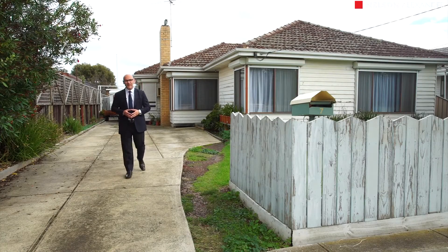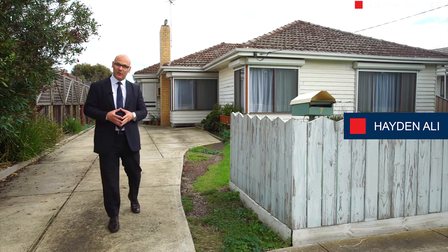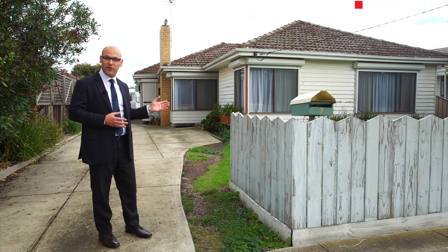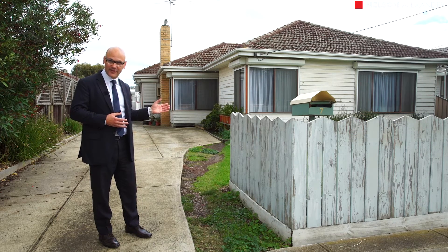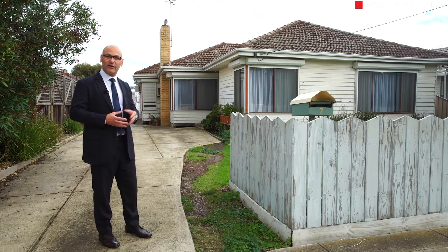Hello and welcome to number seven Richmond Street in Hadfield, a home that must be inspected to be truly appreciated. Highlighting four bedrooms, two bathrooms with ensuite to master suite, and also two separate living zones. Please join me on our inspection.